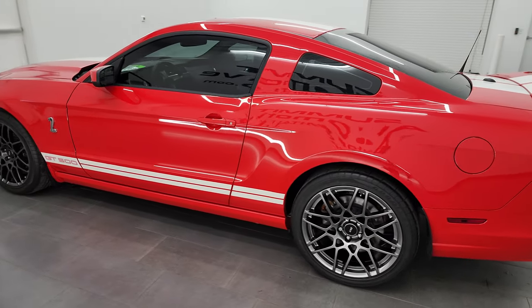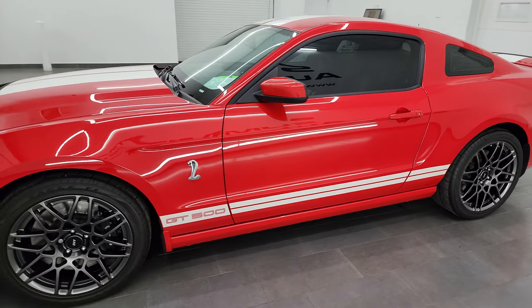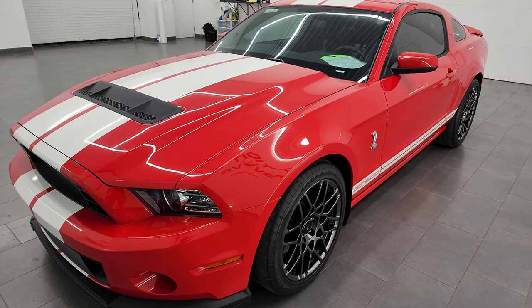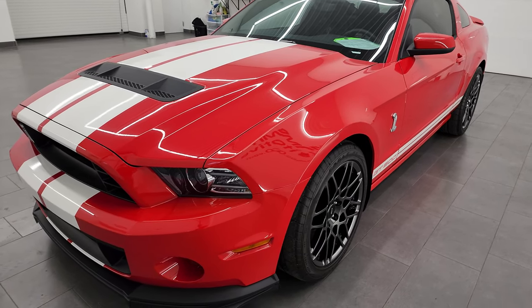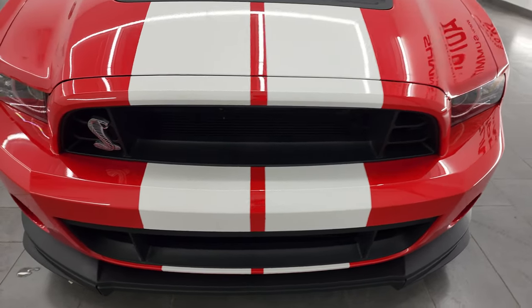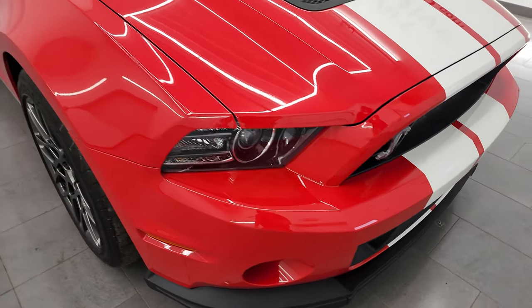This 2013 Shelby GT500 has the 5.8 liter supercharged V8 engine. It puts out an impressive 662 horsepower. This car has been fully safetied and inspected by our service shop per the state of Wisconsin inspection process. It has a fresh oil and filter change, all the fluids have been checked and topped off, and it is 100% ready to go.